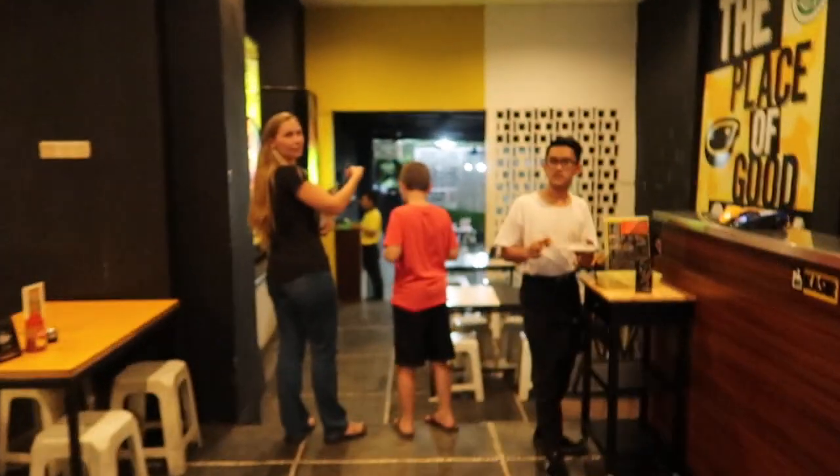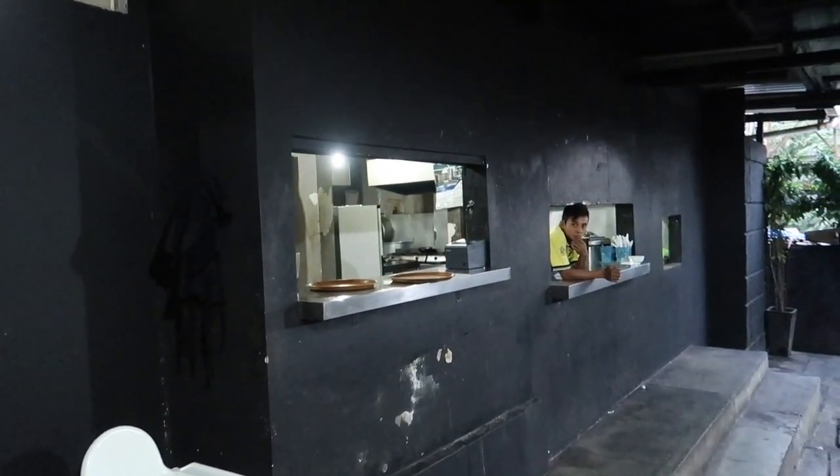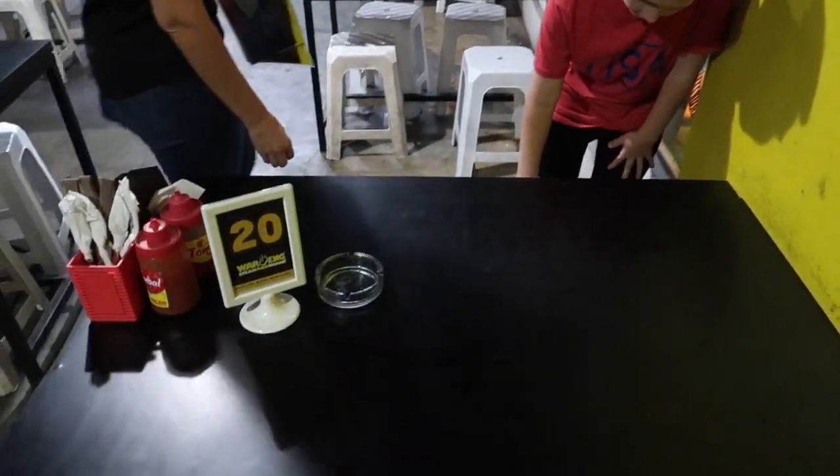Alright guys, tonight we are taking you right here — it's called Steak and Shake, and it is a pretty inexpensive steak restaurant. Let's cruise in and check it out. Oh look at that steak, there's the kitchen — guys, don't look in there. Okay, let's sit right here, number 20.